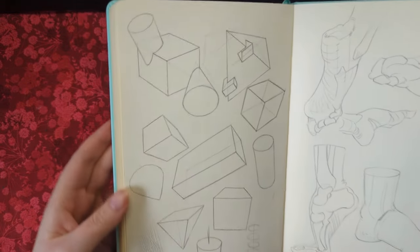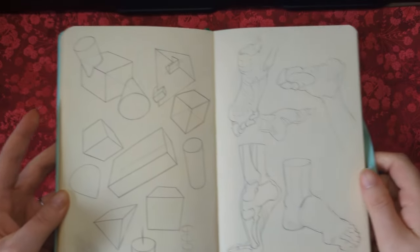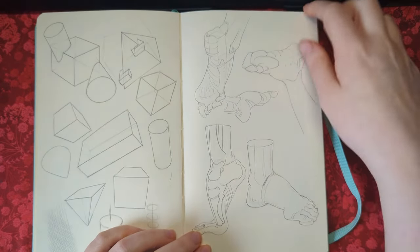More simple shape warm-ups — all of those are from imagination. And then some more Morpho here.